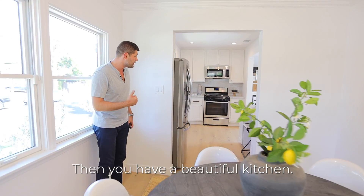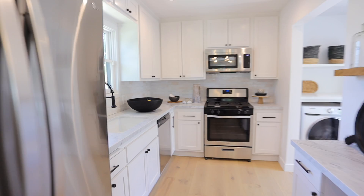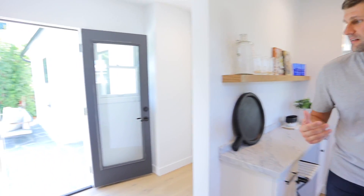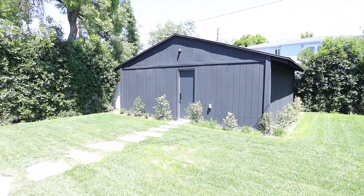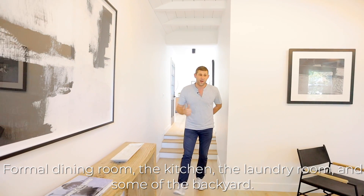And then you have a beautiful kitchen that goes into a laundry room and a backyard. So we saw the living room, the formal dining room, the kitchen, the laundry room, and some of the backyard.